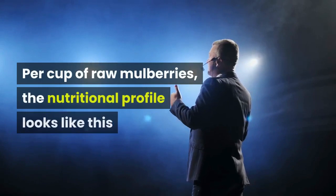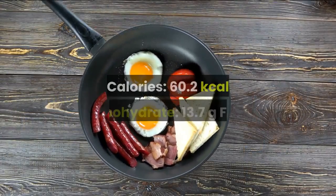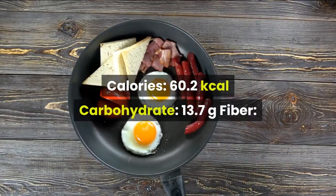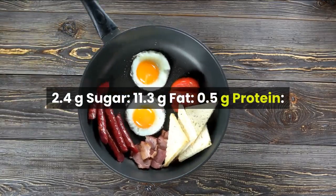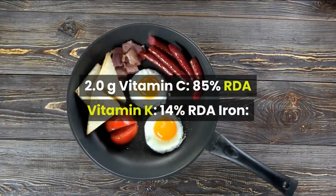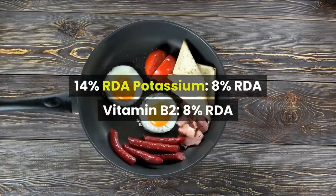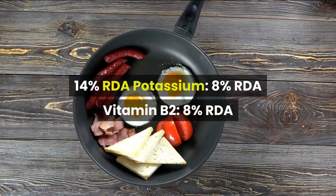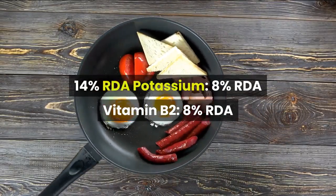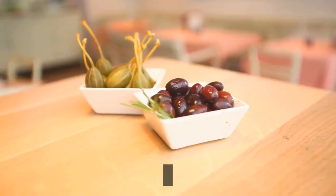Per cup of raw mulberries, the nutritional profile looks like this: Calories 60.2 kcal, Carbohydrate 13.7g, Fiber 2.4g, Sugar 11.3g, Fat 0.5g, Protein 2.0g, Vitamin C 85% RDA, Vitamin K 14% RDA, Iron 14% RDA, Potassium 8% RDA, Vitamin B2 8% RDA.